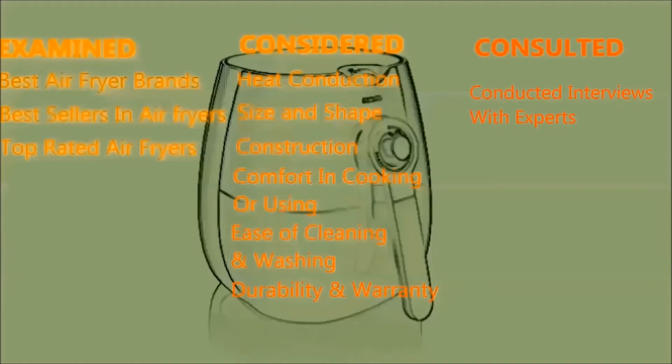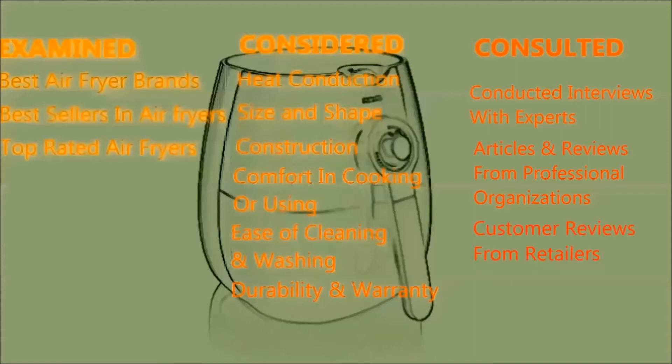We've conducted interviews with experts to know their opinion about the best air fryer. Since durability can't always be evaluated in the test lab, we consulted articles and reviews from professional organizations including America's Test Kitchen, Cook's Illustrated and Consumer Reports. We also consulted thousands of customer reviews from retailers including Amazon and Walmart to determine how air fryers perform in real kitchens.